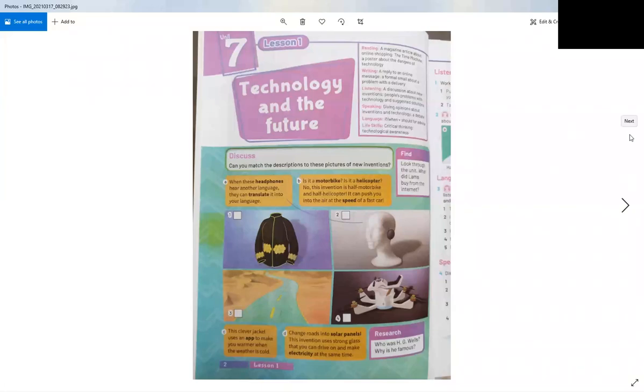Good morning, dear students. Today we're going to start the first unit in the second term for second prep. This is Unit 7 and the title is Technology in the Future. This unit is about technology and what will happen in the future.